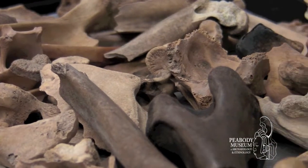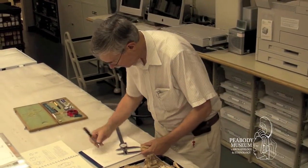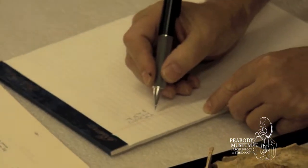And we — myself and students, both graduate students and undergraduate students — work on this material and study it to find out how people used to use animals in the past.